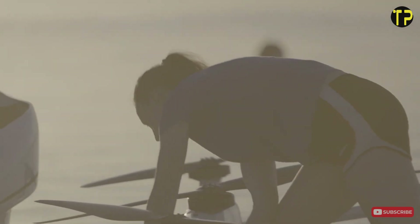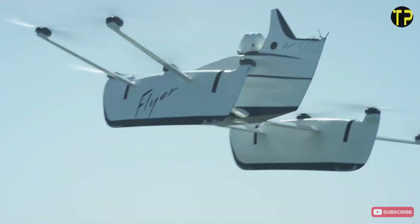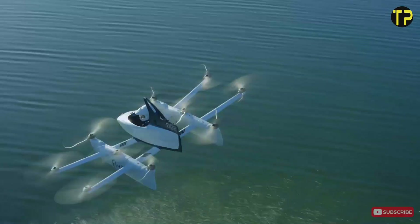Despite its short-lived journey, the Flyer remains an iconic step toward democratizing flight, inspiring innovations in urban mobility and personal transportation solutions.